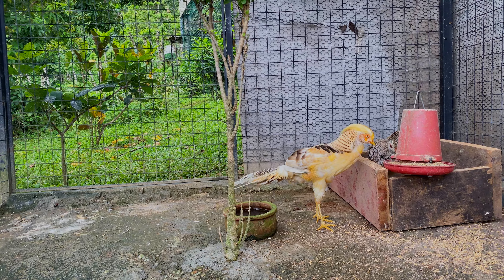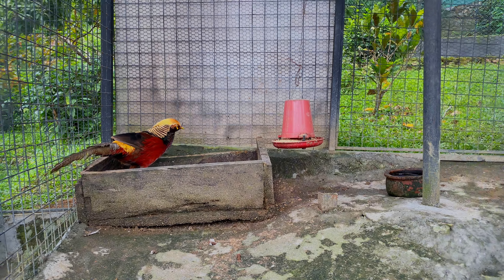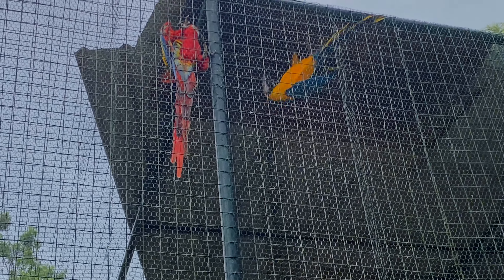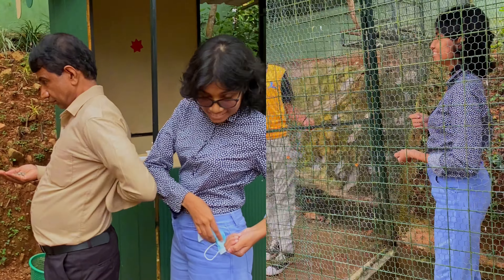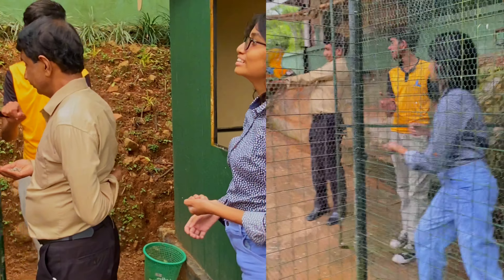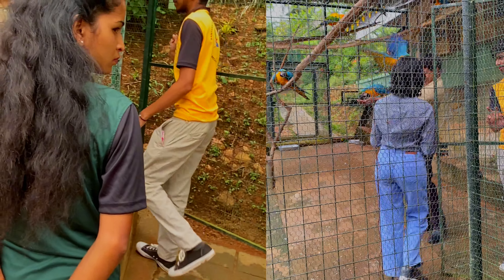One highlight was encountering a bird resembling a paros headgear — truly fascinating. Our ultimate goal was to feed the birds, and the experience was nothing short of thrilling. We approached cautiously as instructed, removing glasses and masks. For a mere 100 rupees we acquired a ticket, and another 100 rupees for bird food.